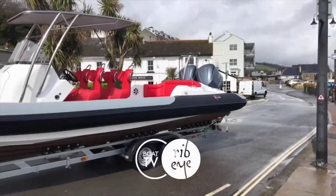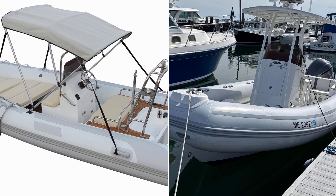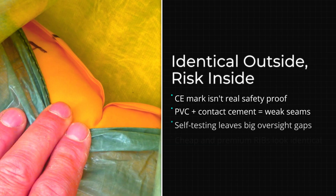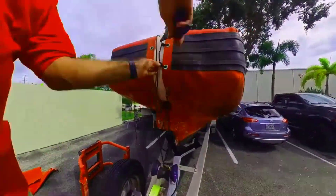What you get is a market where a $2,000 RIB and a $20,000 RIB can look nearly identical — but one is built with laminated PVC and contact cement, and the other uses bonded hypalon with welded seams. The buyer has no way to know the difference without cutting the boat apart.